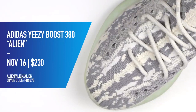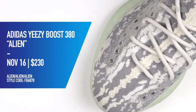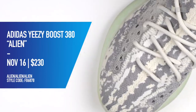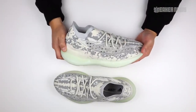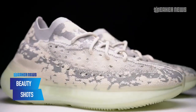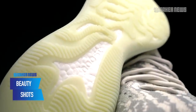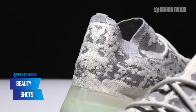The official release date of the Yeezy Boost 380 in this Alien colorway is November 16, 2019 with a retail price of $230. The shoe was originally named the Yeezy Boost 350 V3, but it is now renamed the Yeezy Boost 380. We can understand why Adidas chose to change that name — it's not that similar to the V2, although it kind of has similar design principles.